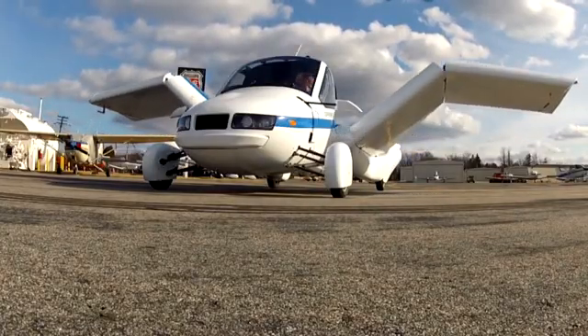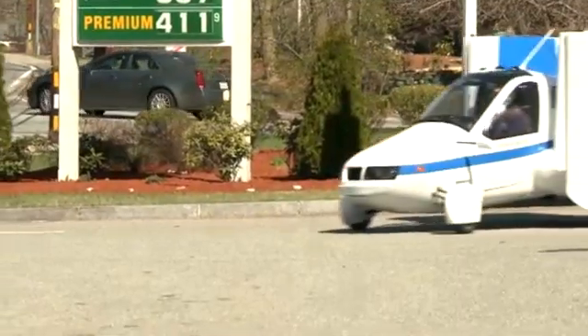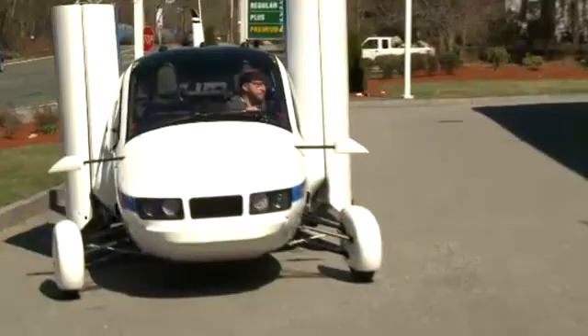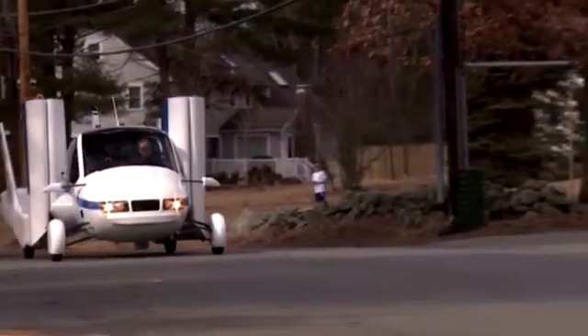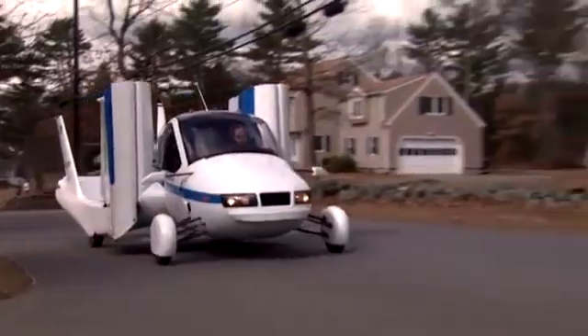Do you have to be a pilot to operate this thing — is it just a car that you can also fly? Yes, you have to have a driver's license to drive it, and you have to have a pilot's license to fly it. We're designing it to be compliant with the new sport pilot regulations, so it's not as difficult as getting a private pilot license — a little bit easier, a little bit less barriers for entry. Half of our deposit holders aren't pilots, and we think there are a lot of people out there that have always wanted to fly. You could have one of these in your garage and learn to fly.